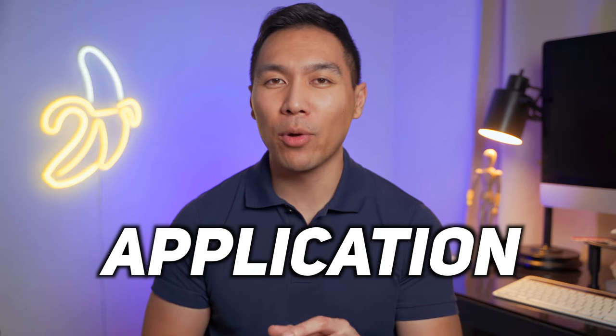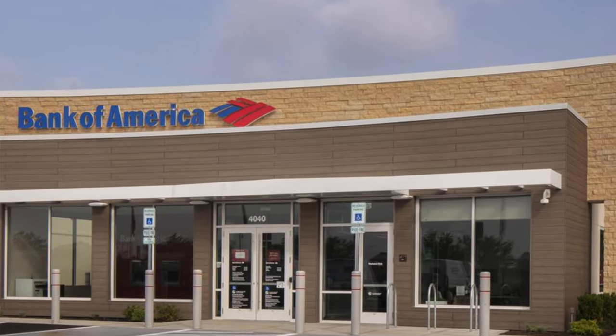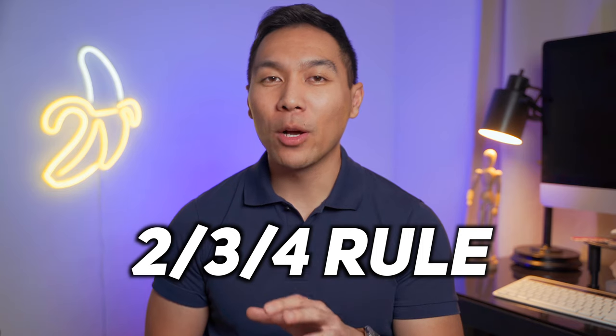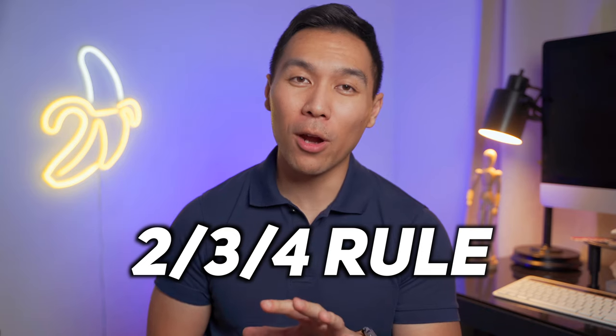Now let's talk about the application process. As I mentioned earlier, you can get this card without a social security number and no credit history, so if that pertains to you, go inside a branch to open a checking or savings account and then apply for this card. Bank of America has what's called the 2/3/4 rule: Bank of America will only approve at most 2 cards per 2 months, 3 cards per 12 months, and 4 cards per 24 months. Also, you can't have a repeat of this card unless you've had it for at least 2 years.